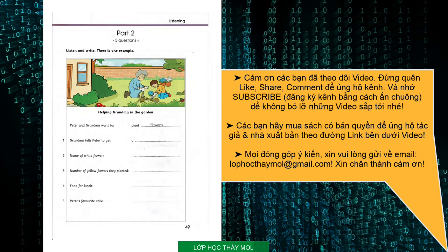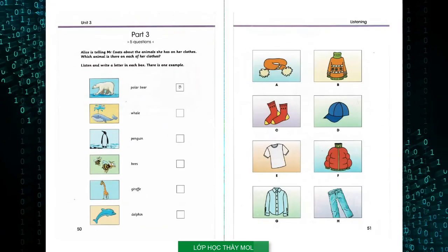That is the end of part two. Part three. Listen and look. There is one example. Alice is telling Mr. Coates about the animals she has on her clothes. Which animal is there on each of her clothes?